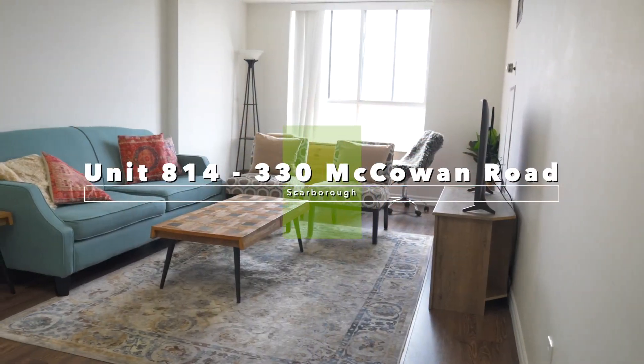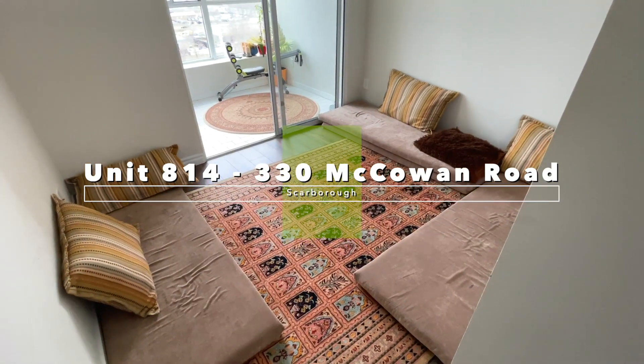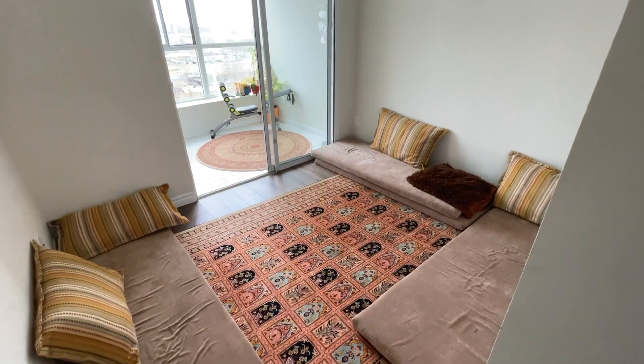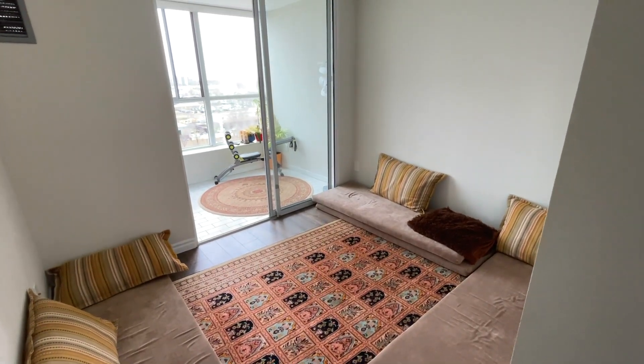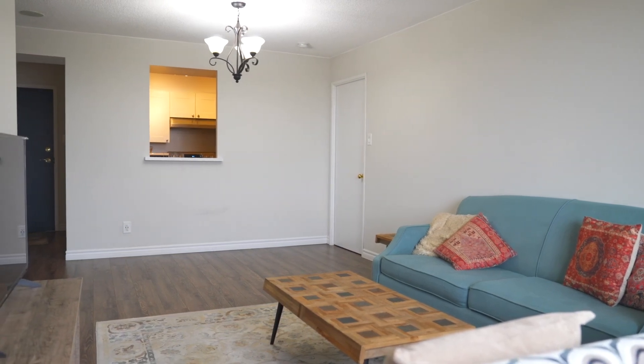You'll love the spacious two-bedroom, two-bathroom unit with a solarium. This spotless, carpet-free condo has been renovated throughout and comes with upgraded laminate flooring and an ensuite.